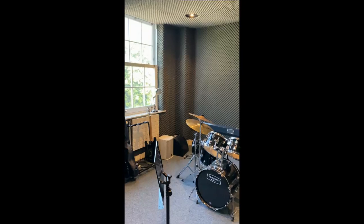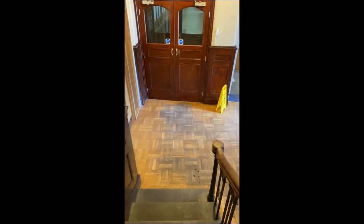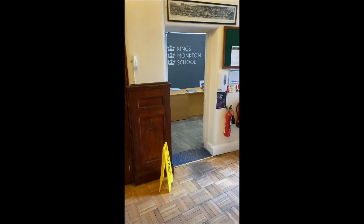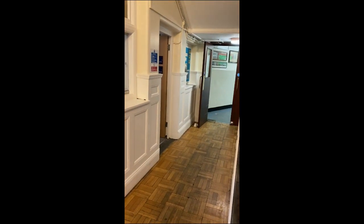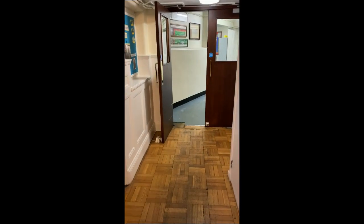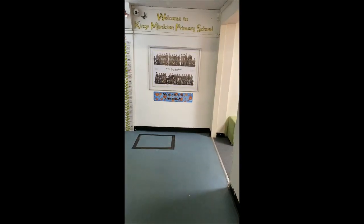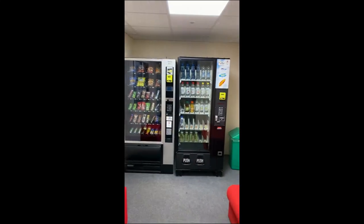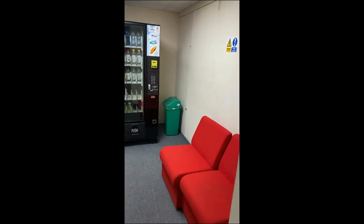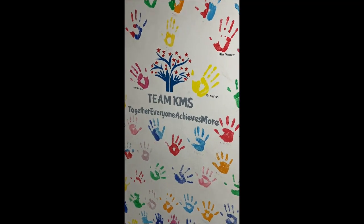As you can see we're walking back downstairs and coming back out by the main office. We're going to walk down here towards the dining hall. As we come into the dining area you can see our primary pupils are just by there — it's part of primary school as well — and we have our vending machines and seating area, and all our handprints of Team KMS together.